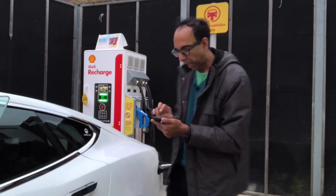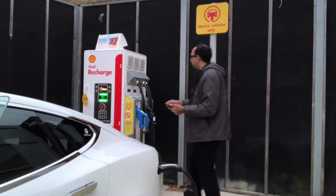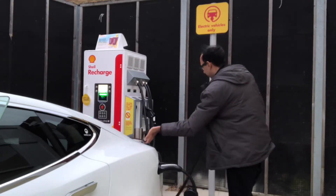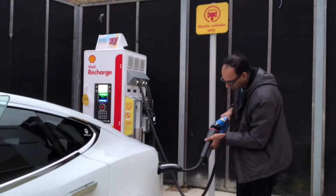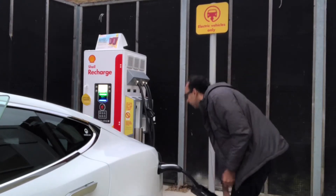Now I take the CHAdeMO cable — this one here — and connect it. It's just a case of plugging it into the car, and it should be charging.